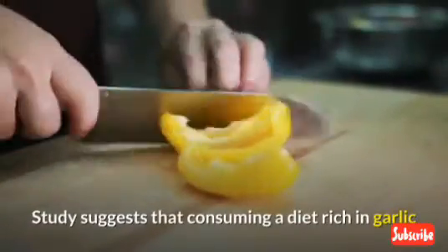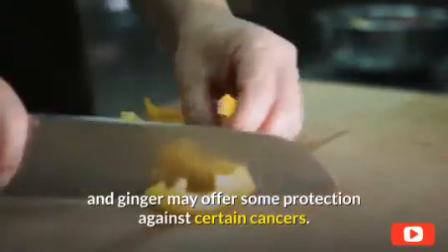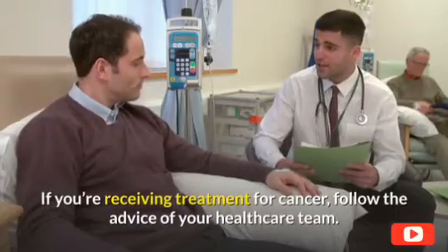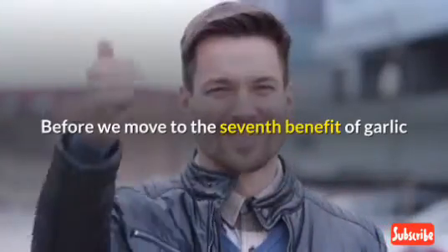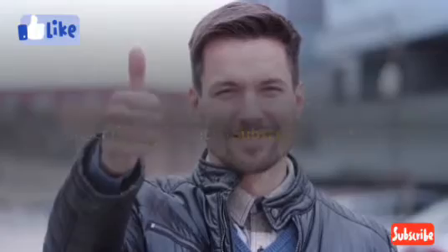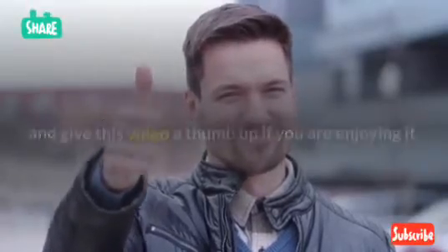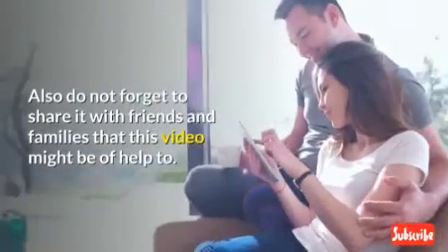Studies suggest that consuming a diet rich in garlic and ginger may offer some protection against certain cancers. If you're receiving treatment for cancer, follow the advice of your healthcare team.